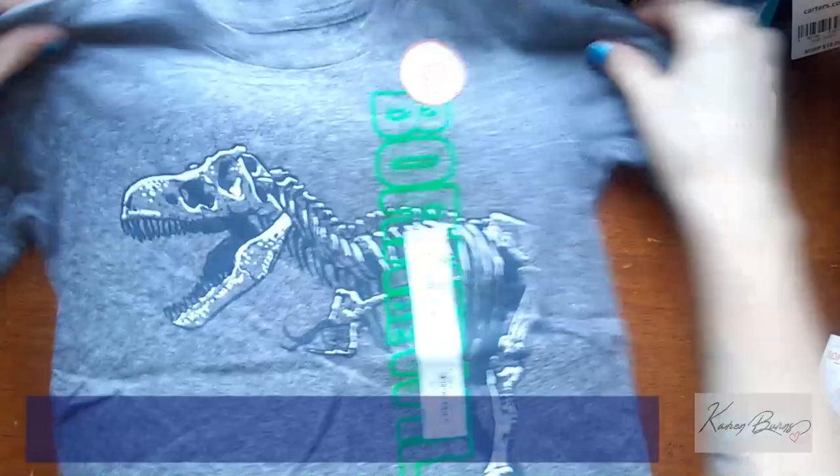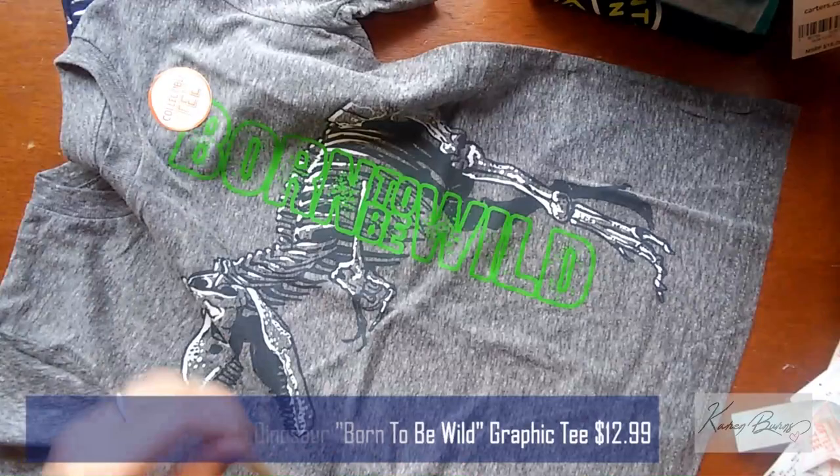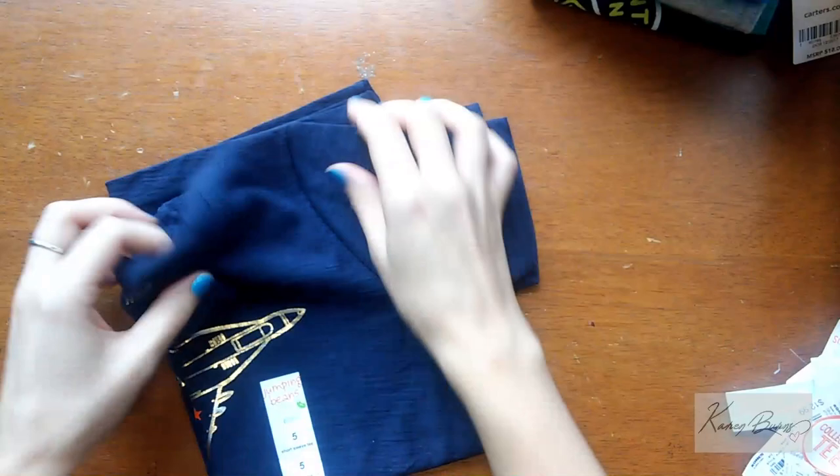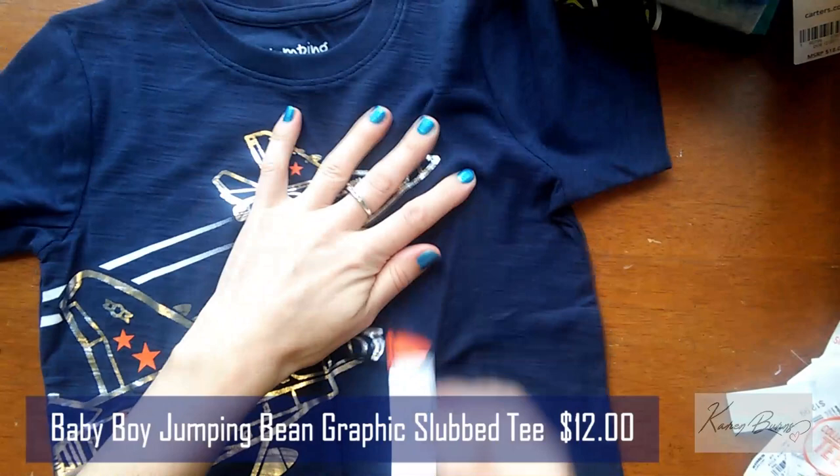And here is another dinosaur t-shirt — it says 'born to be wild.' I like to keep clothing on hand for when they need to go up a size, so I don't have to panic. I can get stuff on sale or as I come across it at yard sales when there are good deals. And then this one — I think my husband liked the best — it has airplanes on it.